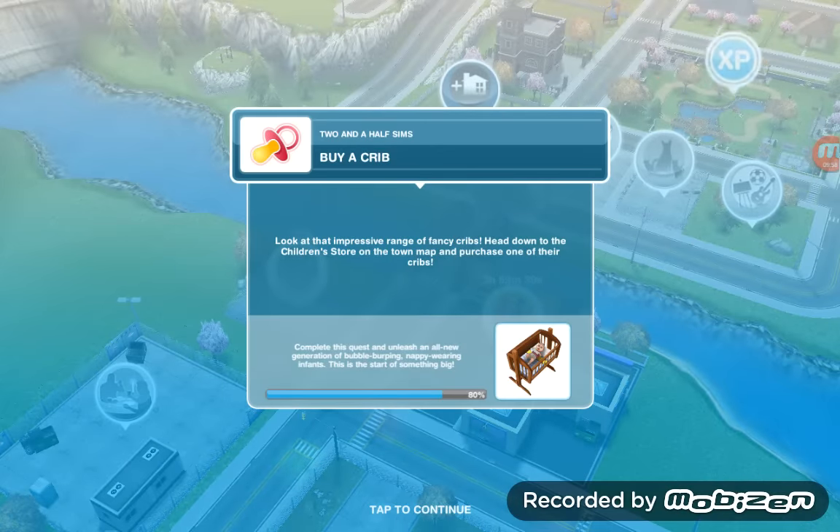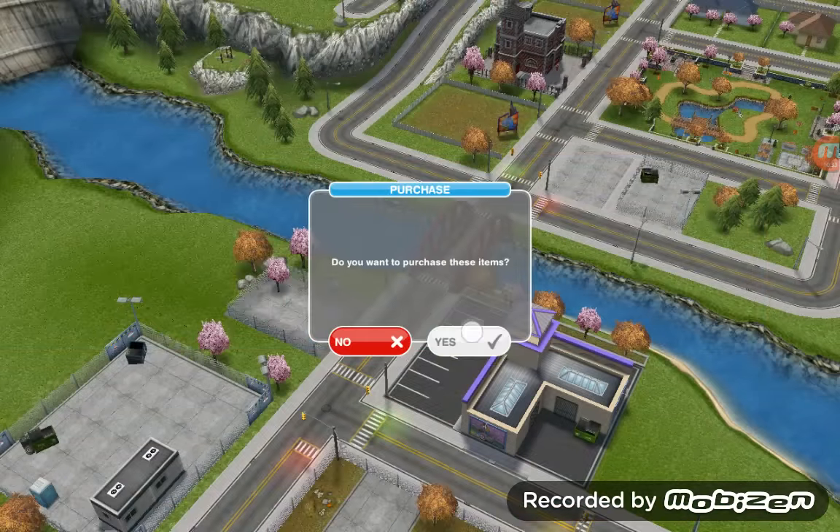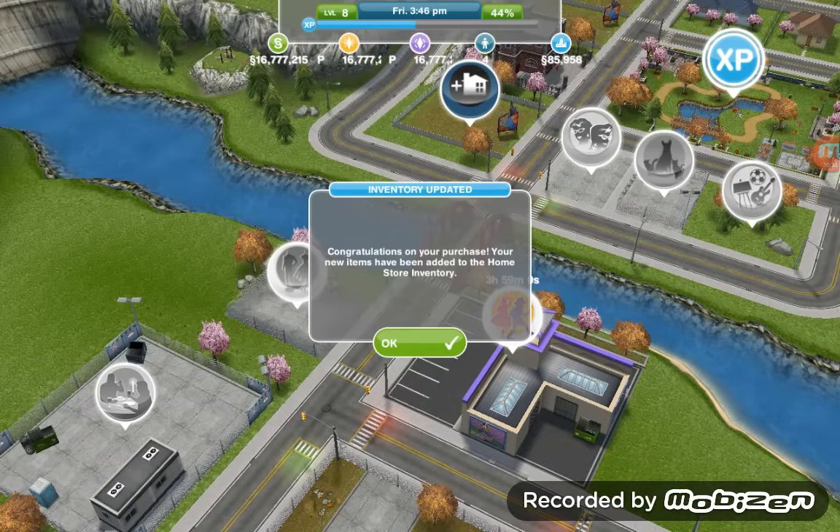Buy a crib — look at that impressive range of fancy cribs! Head down to the children's store on the town map and purchase one of their cribs. We are almost done with the quest. Let's see which crib we want to buy — I'll just go with the blue one since it's a three-star crib. Congratulations on your purchase! Your new item has been added to the home store inventory.